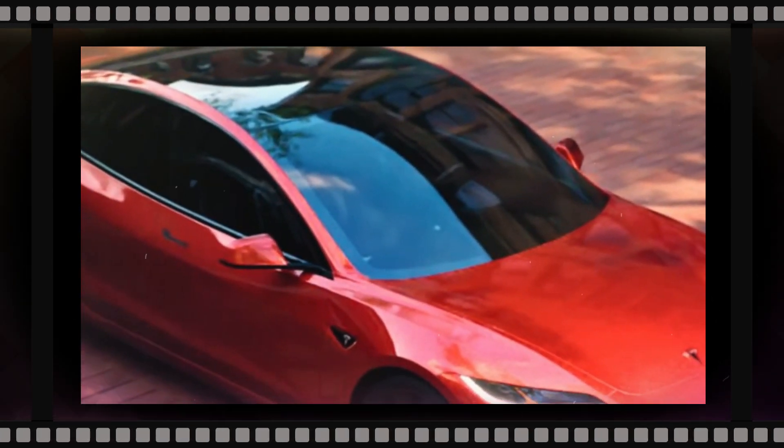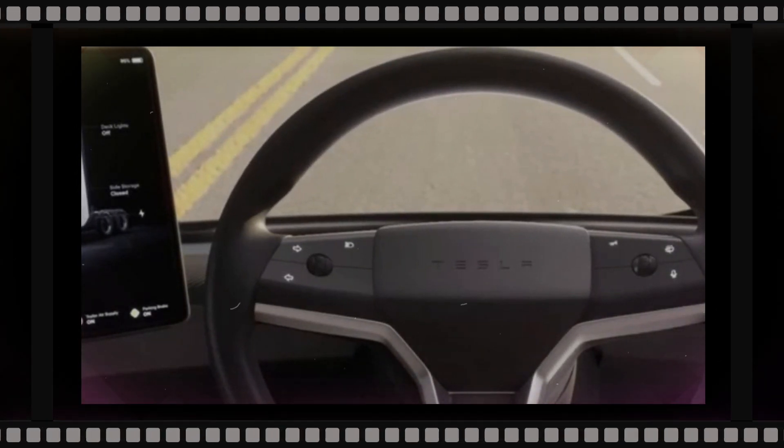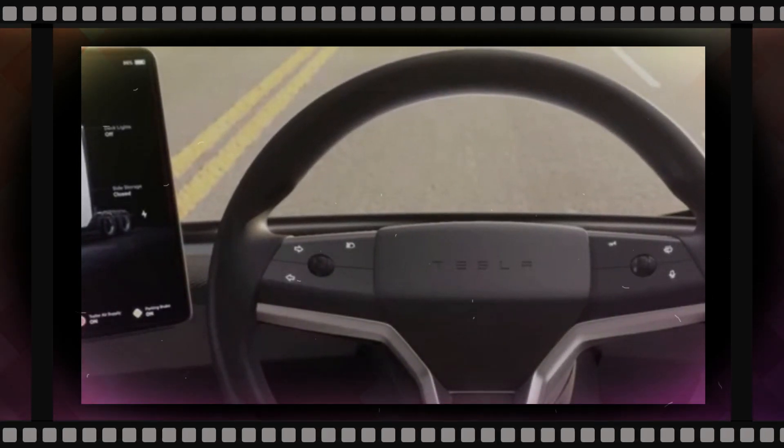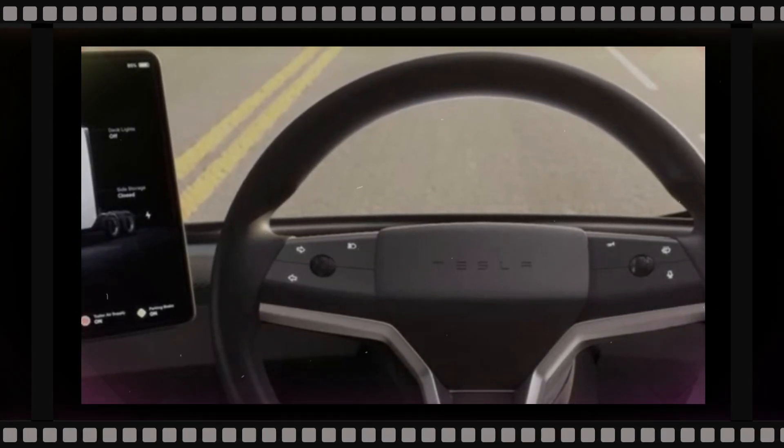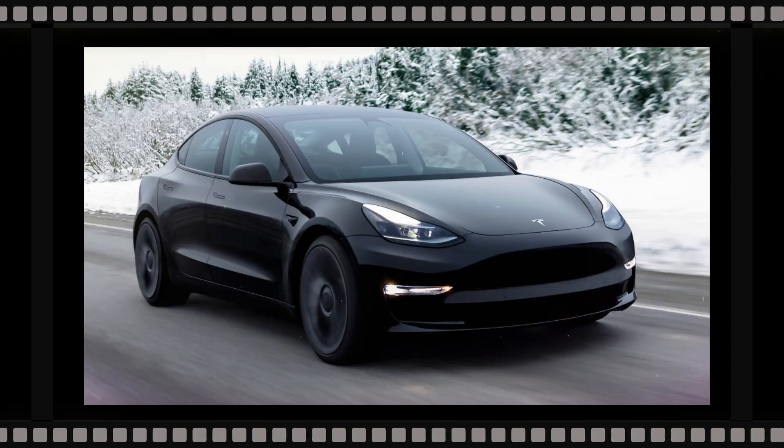How apparent the new design will be to onlookers remains a matter of intrigue, but Tesla is expected to make the vehicle's bodywork simpler. Utilizing its so-called giga presses, the automaker has been able to reduce the number of body panels on its vehicles, thus streamlining the assembly process.